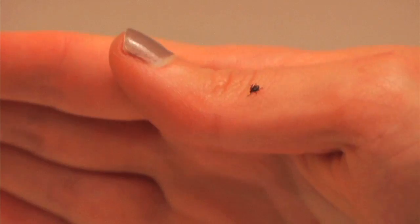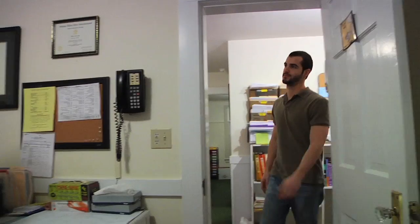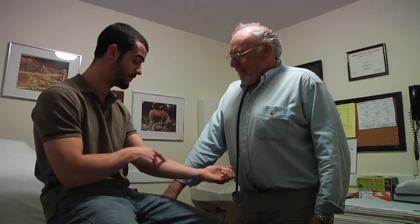When you find a tick on you, the most important thing to do is have a conversation with a primary care physician or to visit your ER to ensure that you're seen by someone who can ultimately decide your treatment course and do the right thing on your behalf.